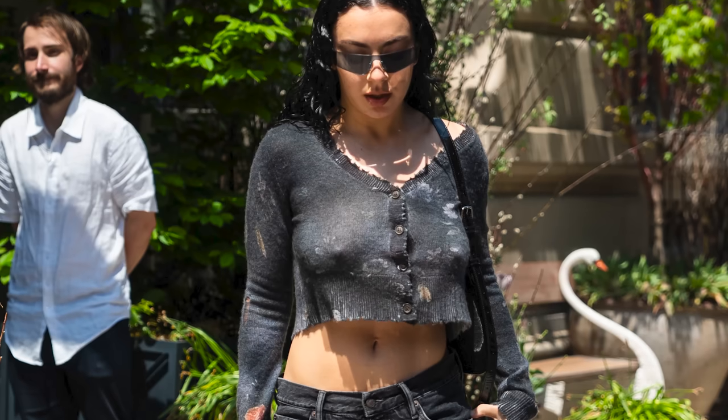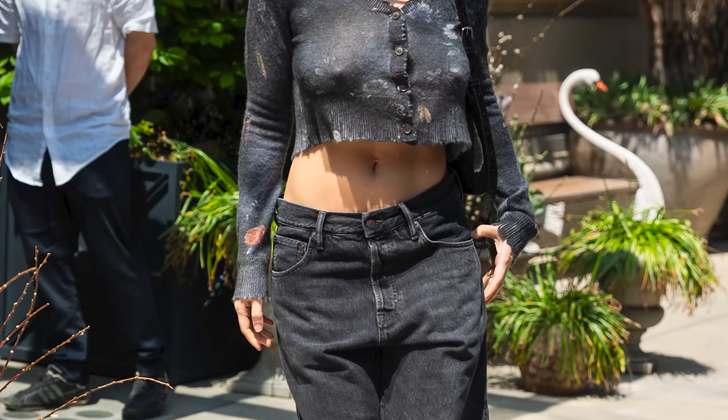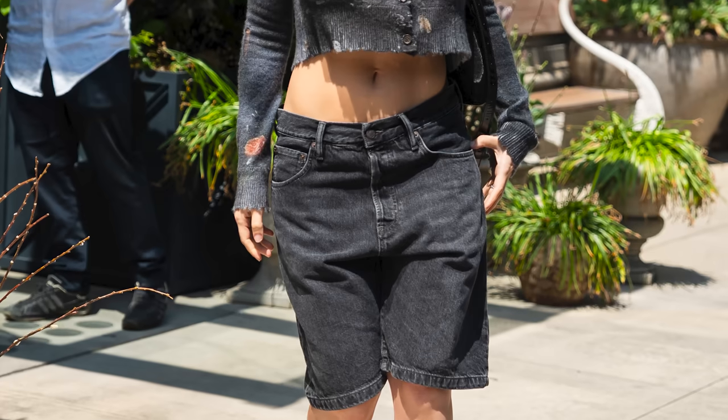This look is during the Met week and it's just kind of a casual walking around look. It's by R13. The Brat Girl aesthetic does have a lot going on — there's a lot of nipple happening. It's a balance of finding when it's appropriate, so this is just a cute distressed cardigan, baggy jean short, and she was running to some meeting.